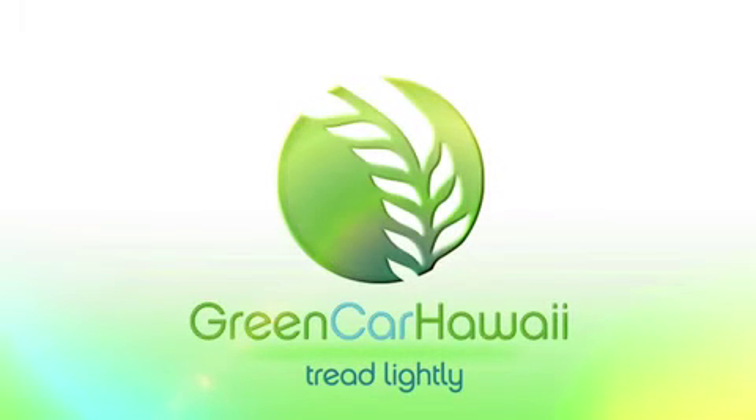Renting a car is now better — to the planet and your wallet. Next time you visit Hawaii, tread lightly and enjoy the ride with Green Car Hawaii.